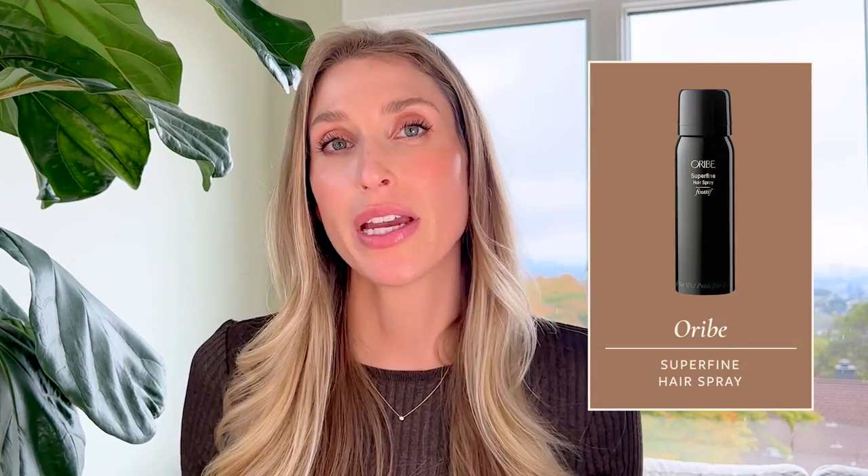First up is the Oribe Super Fine Hairspray. This is a medium hold hairspray that's very brushable. I like to use it when I travel — if I put my hair in waves or straighten it and then I'm out all day, I like to know my hair is going to stay put but not look rock solid. I was recently traveling for a wedding and last minute realized I didn't have a travel size hairspray and had to get one from the drugstore — not a lot of options out there. So when I have the opportunity to stock up on travel-size good stuff, I'm going to.